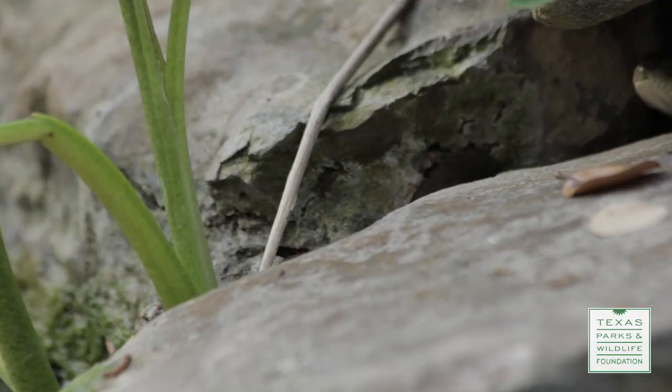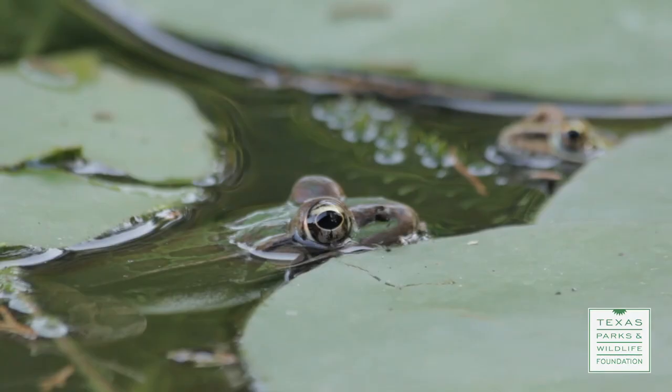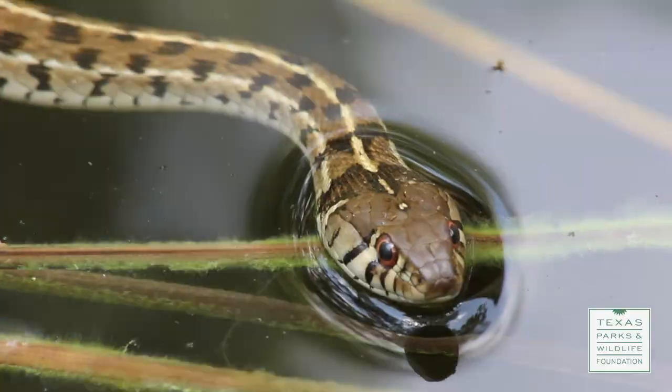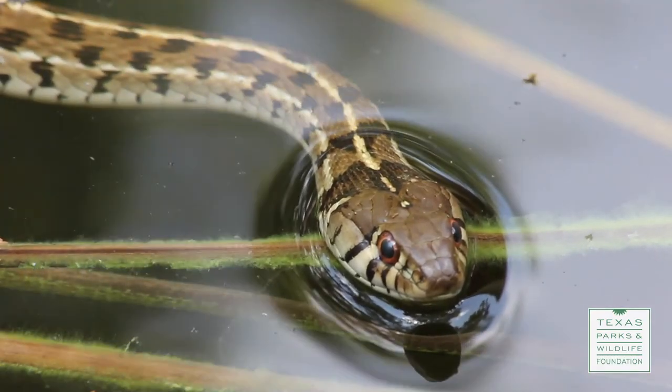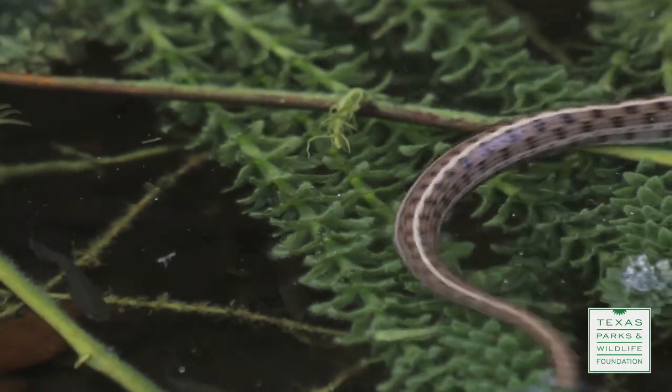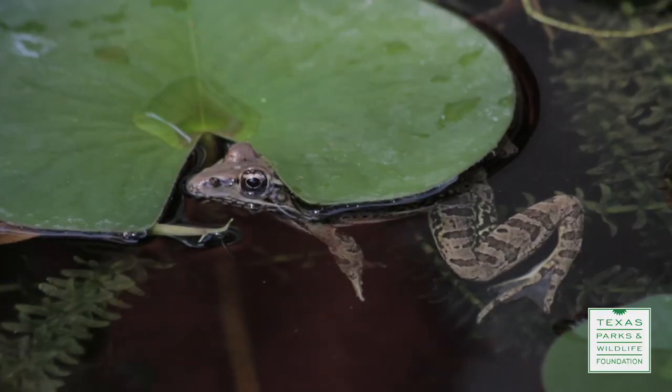In the spring, when it's really busy, the pond becomes sort of a frog buffet. You have a checkered garter snake, and that's a common snake in this area, and they love to eat frogs. If the frogs can't easily escape, they'll just freeze up and hope that the snake notices someone else.